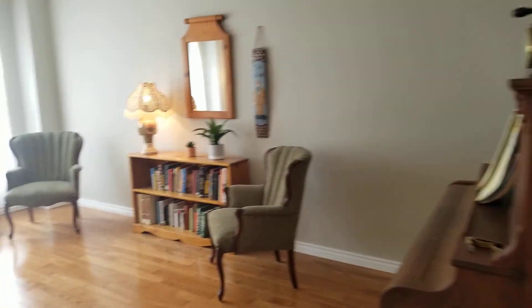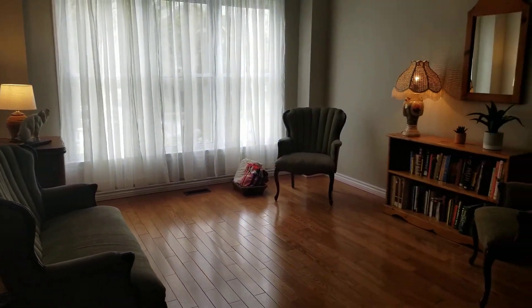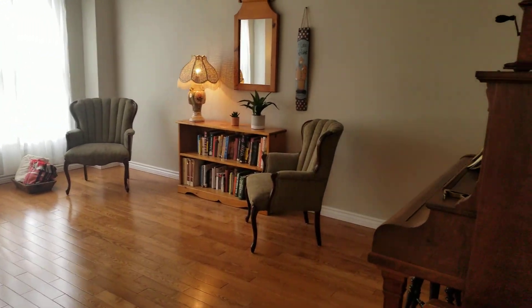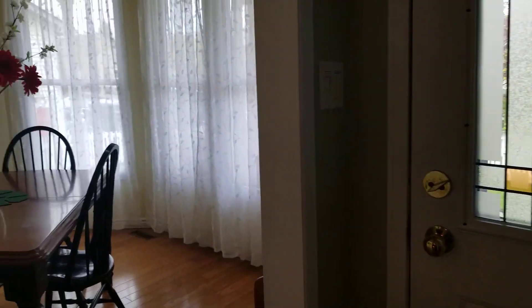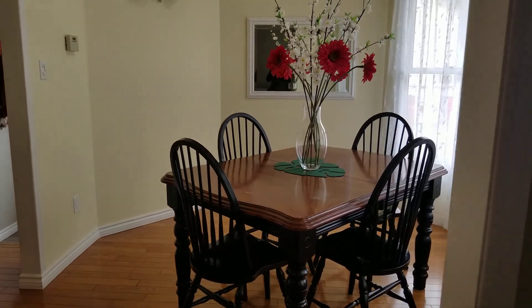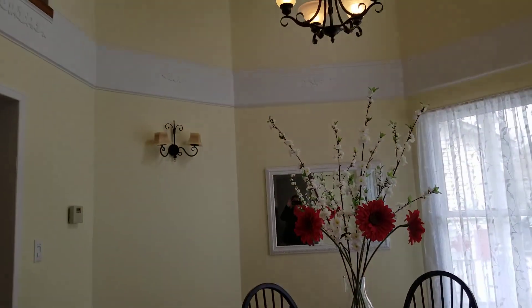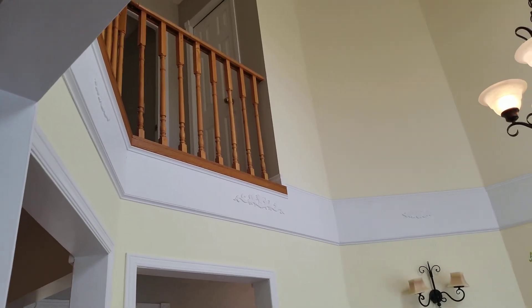To the left of the front door is a large living room with sparkling hardwood floors. To the right of the entrance is a beautiful dining room with a lovely cathedral ceiling up to the second story.